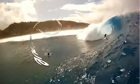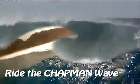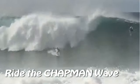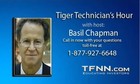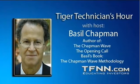It is now time for the Tiger Technician Hour with your host, Basil Chapman. Hi everyone, Basil Chapman. This is, of course, the 3 o'clock to 4 o'clock show, and it's fresh. I'm live. This is not pre-recorded from this morning. There's a lot that's happened since this morning, and we'll go through that right away. Won't waste any time.